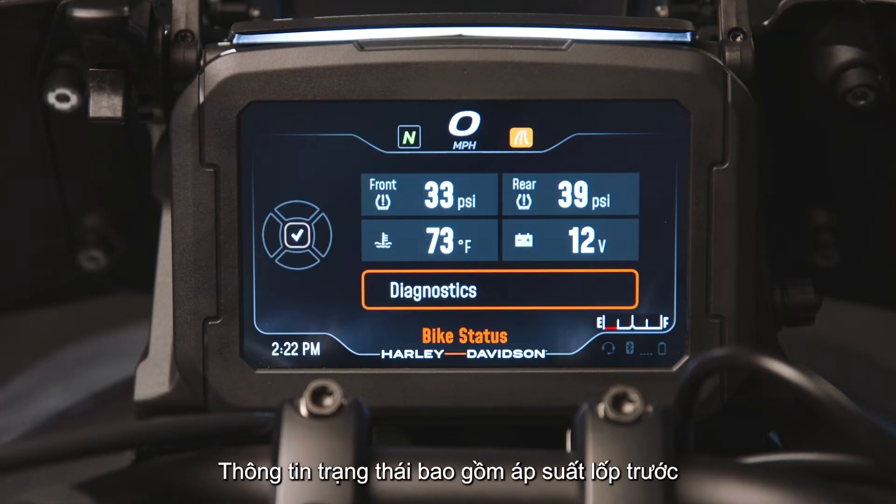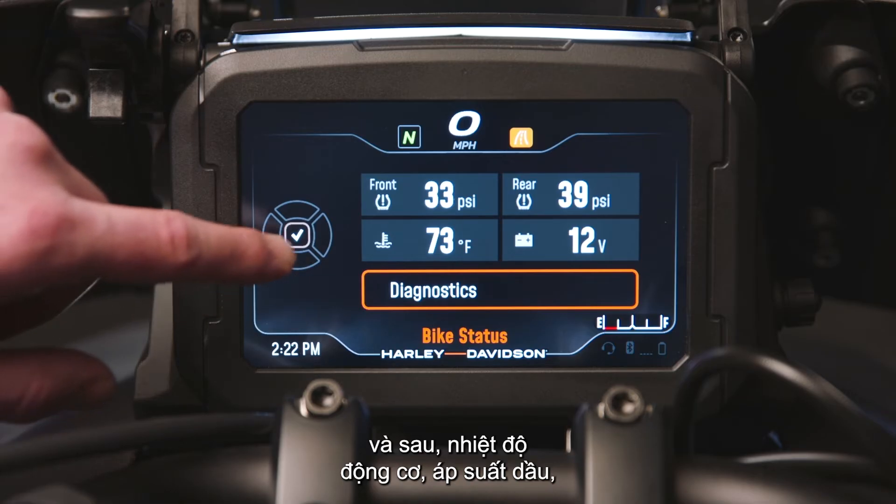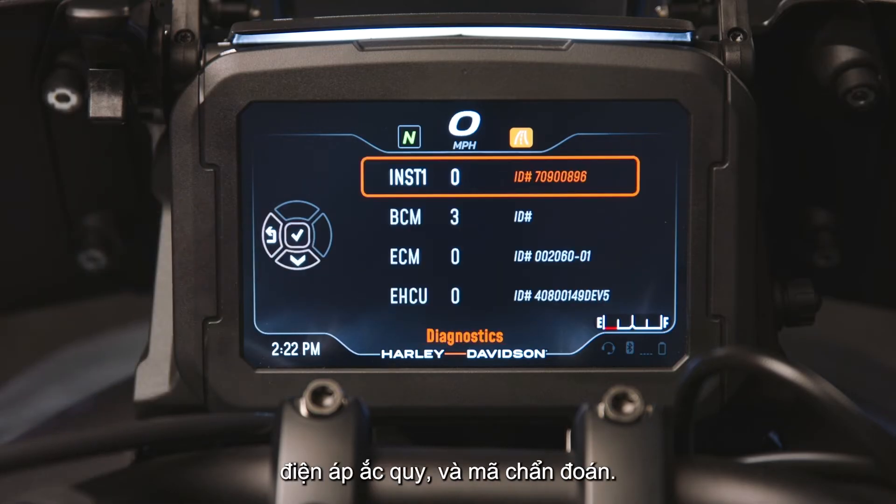Status information displayed includes front and rear tire pressure, engine temperature, oil pressure, battery voltage, and diagnostic codes.